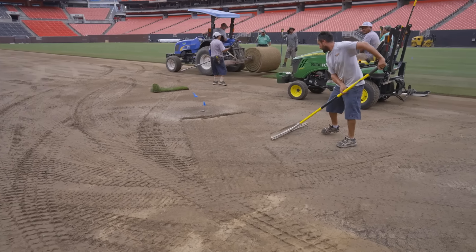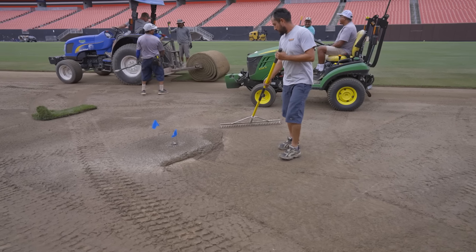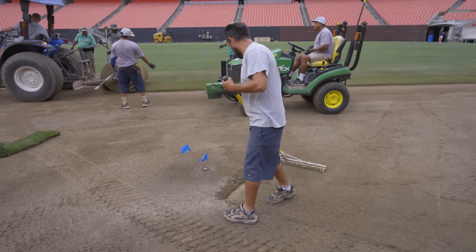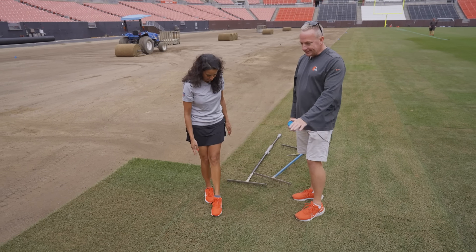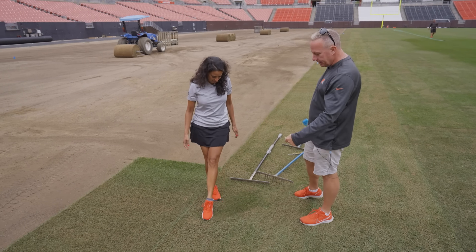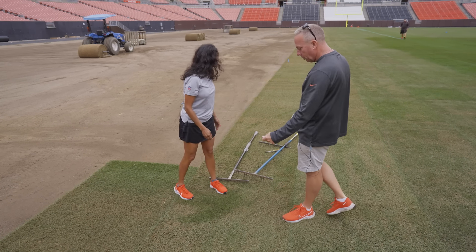You can see the sod kind of compress. Over the length of a field, we add almost seven to eight extra rows of sod. There's a massive difference between the grass that has been blown and the new sod. They're blowing that off to clean it, and then what's left is why we come through with the hose and wash it through.